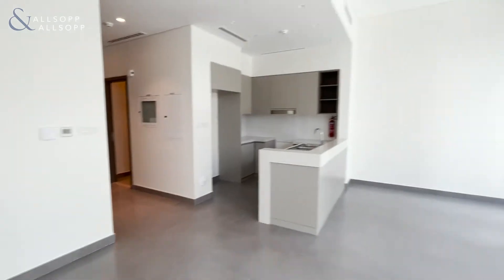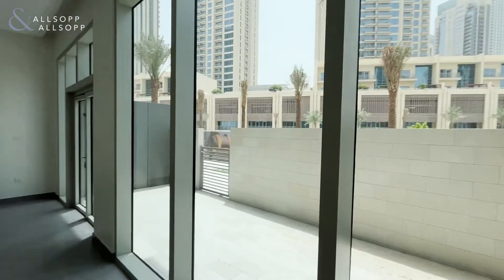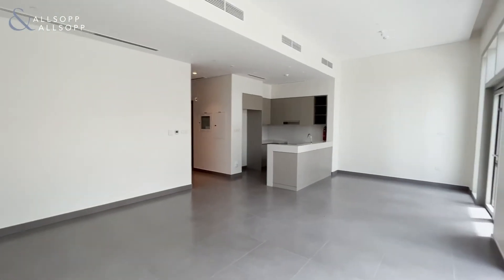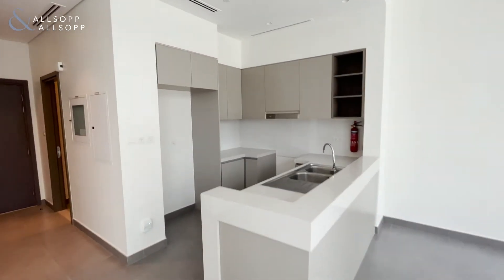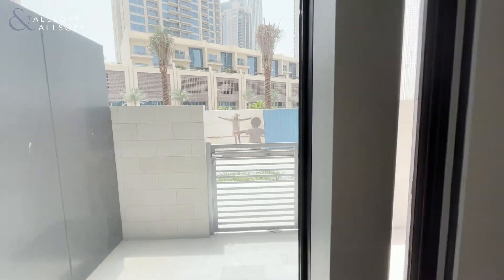As you can see, you have this very open plan living space. You have floor to ceiling windows which look out directly onto the creek park. Your kitchen is kind of coved and enclosed, and then as you see, you have your own terraced area.